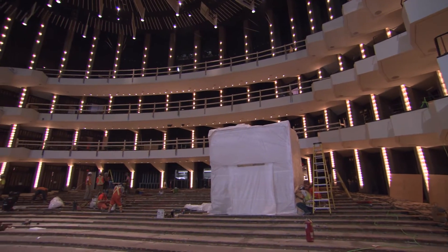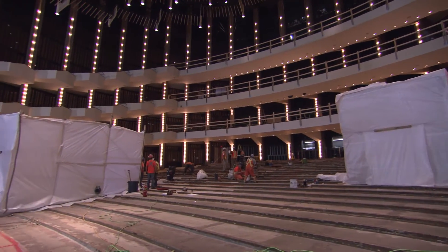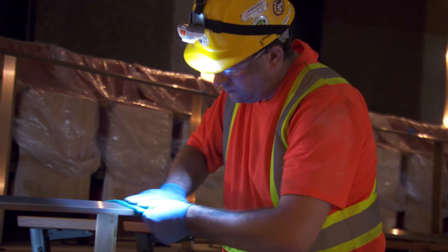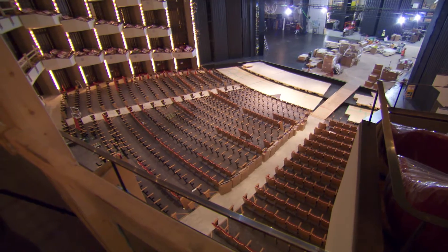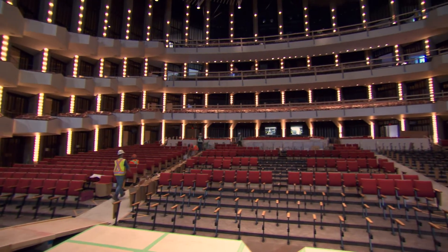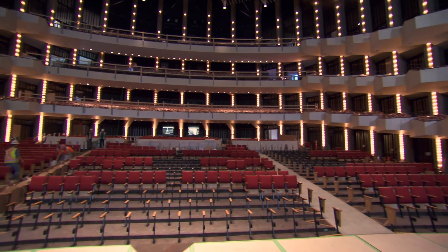The vision for the transformation of Southam Hall is to make Canada's national stage more welcoming to all Canadians, to make it much more barrier-free and accessible. So we're losing something like 250 seats in this renovation, but the benefit is that the aisles will make it easier for them to get in and get out, providing an environment that promotes social engagement.